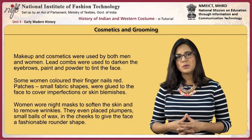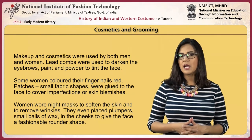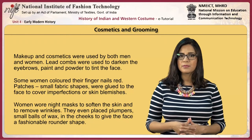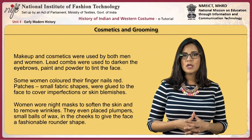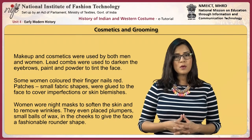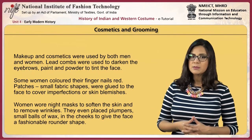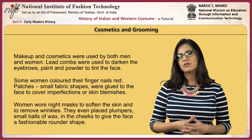Make-up and cosmetics were used by both men and women. Lead combs were used to darken the eyebrows, and paint and powder to tint the face. Some women colored their fingernails red. Patches — small fabric shapes — were glued to the faces to cover imperfections or skin blemishes. Women wore night masks to soften the skin and remove wrinkles. They even placed plumpers, small balls of wax in the cheeks, to give the face a fashionable rounded shape.